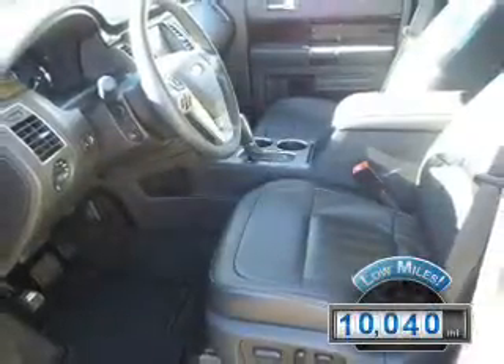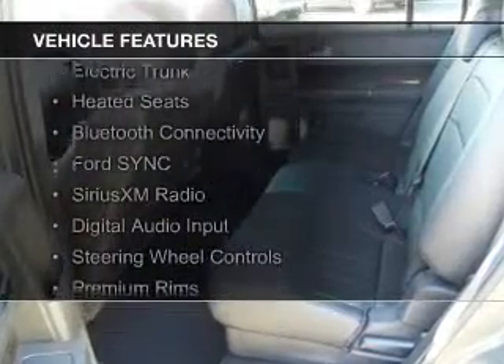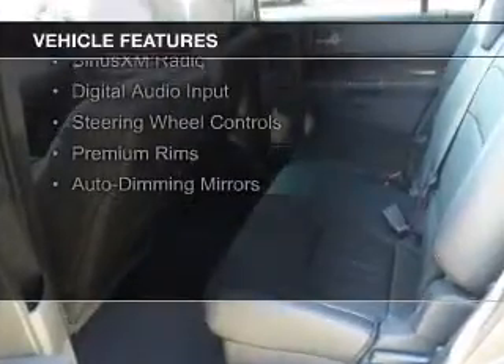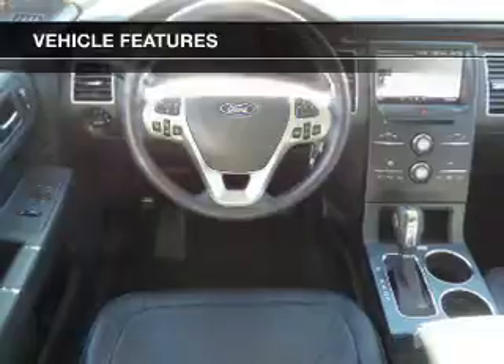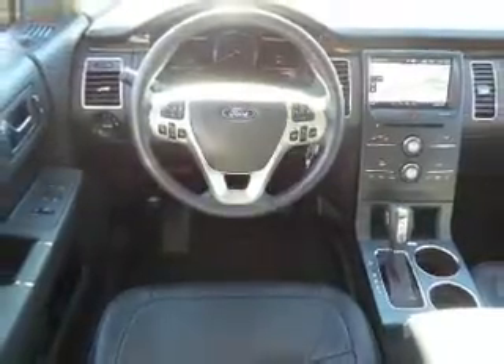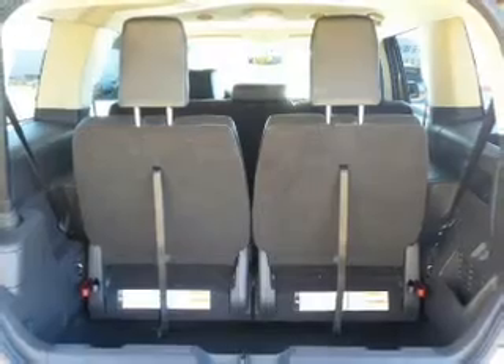With fewer than 15,000 miles, this vehicle has a long road ahead. The features include internet connectivity, electric trunk, heated seats, Bluetooth connectivity, Ford Sync voice activation, Sirius XM satellite radio, digital audio input, steering wheel controls, premium rims, and auto dimming mirrors.